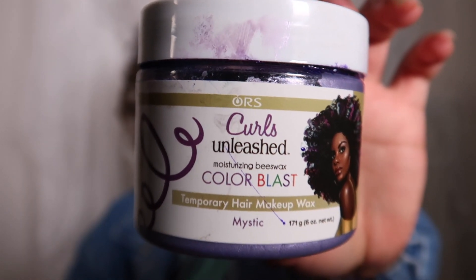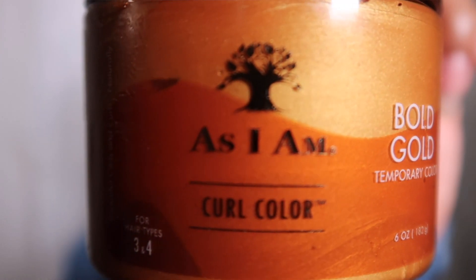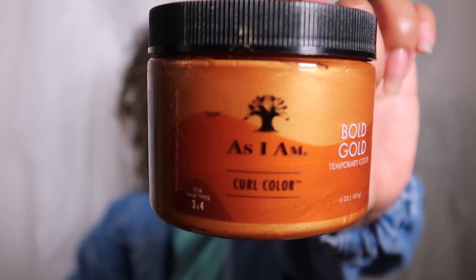The two brands we're going to talk about today are the Curls Unleash hair color wax — I got this one in the shade Mystique — and the As I Am curl color, and I got this one in the shade Gold.